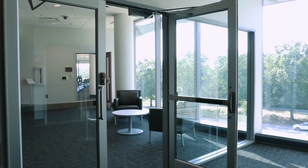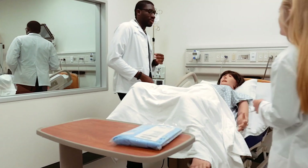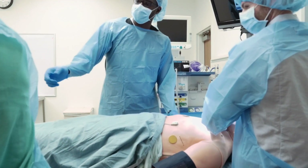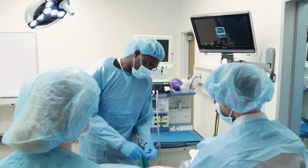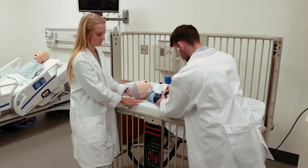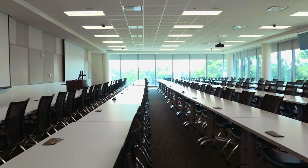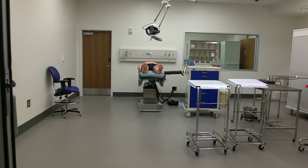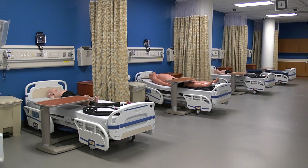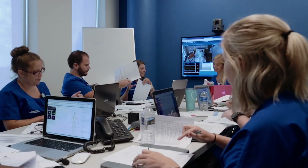The third floor houses an interdisciplinary simulation center. Simulation employs true-to-life human models that simulate physiologic disease states and crises, allowing learners to receive immediate lifelike feedback about their clinical decision-making processes. These high-fidelity simulators contain numerous features that assist in making them realistic. Simulation center facilities include one 150-seat classroom, high and medium fidelity simulation and operating rooms, two 8-bed open bay labs to simulate a hospital ward, and eight debriefing rooms for reviewing simulations, discussing procedures, and playback of all simulations.